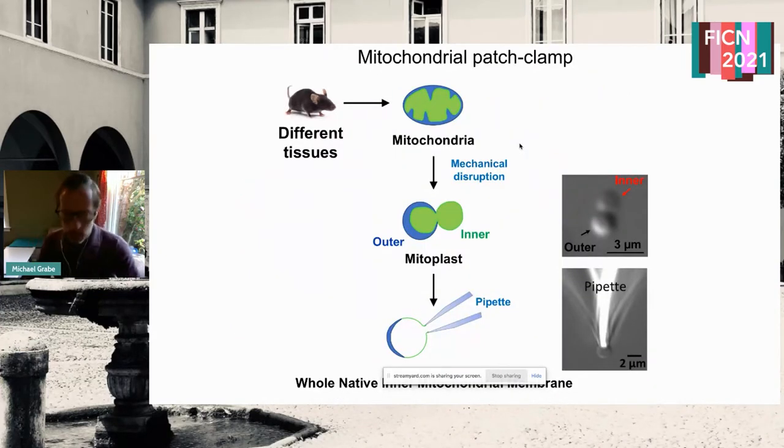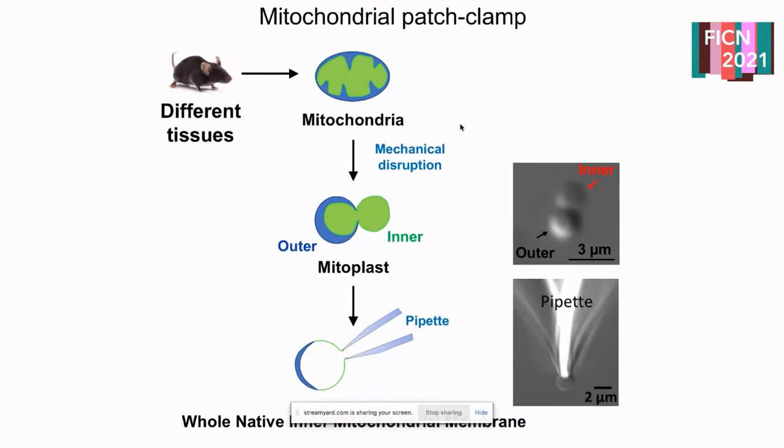We wanted to test these ideas more thoroughly. Yuri's group is one of the only groups able to patch mitochondria — techniques Yuri developed in David Clapham's lab at Harvard before moving to UCSF. He can take different tissues from rats or mice, extract their mitochondria, and through mechanical disruption pull the inner membrane away from the outer membrane. He can then do direct pipette patching, make a nice gigaohm seal, and record currents to test the molecular principles of this system.